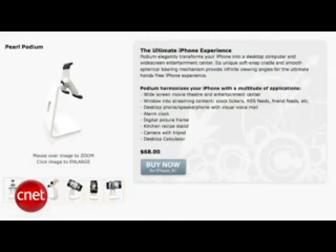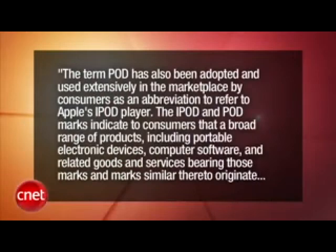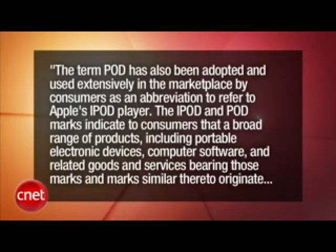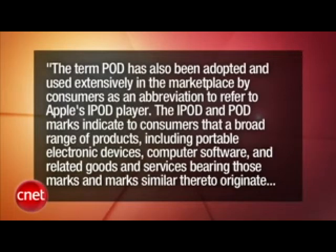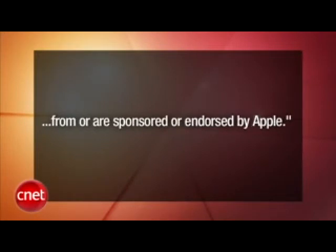Here's another thing Apple is getting litigious over: the Podium iPhone stand. The company is apparently not happy that the name contains the word 'Pod.' The letter says: 'The term Pod has also been adopted and used extensively in the marketplace by consumers as an abbreviation to refer to Apple's iPod player. The iPod and Pod marks indicate to consumers that a broad range of products, including portable electronic devices, computer software, and related goods and services bearing those marks originate from or are sponsored or endorsed by Apple.' So any word with P-O-D in the root is off limits? Pedantics? Podiatrists? That's just silly and almost unbelievable.